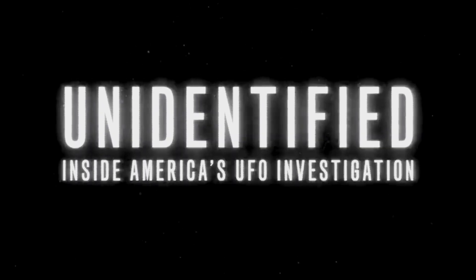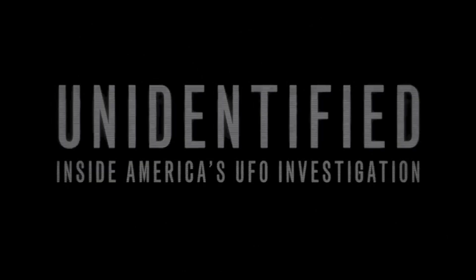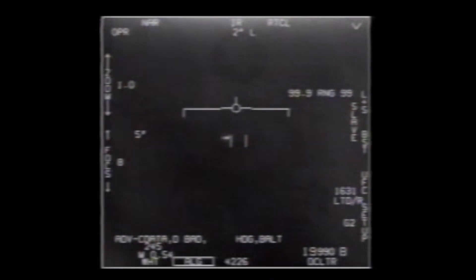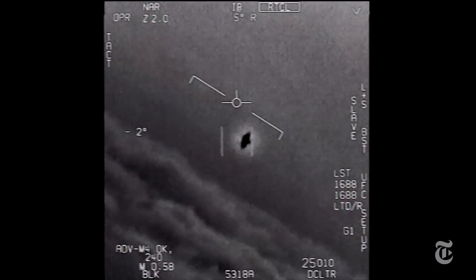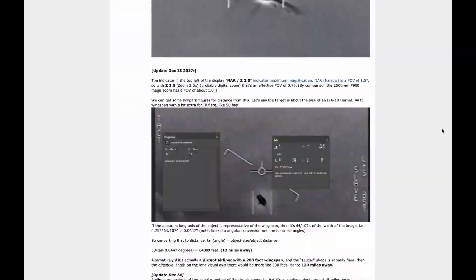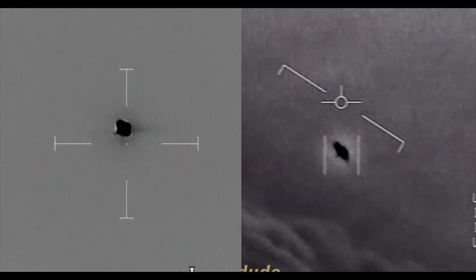Episode 4 of the History Channel's show Unidentified: Inside America's UFO Investigation centers around three videos commonly referred to as Nimitz, Go Fast, and Gimbal. All three videos were extensively analyzed on Metabunk over a year ago. Nimitz is probably just a distant jet. Gimbal is also probably a distant jet, but this time with a rotating glare that's just an artifact of the gimbal-mounted camera system.